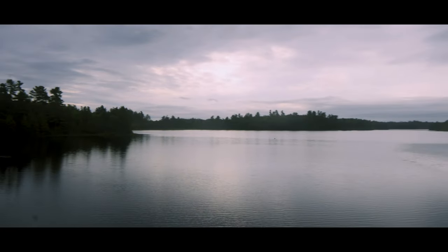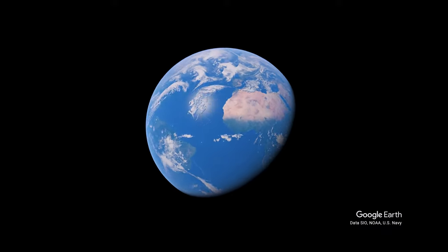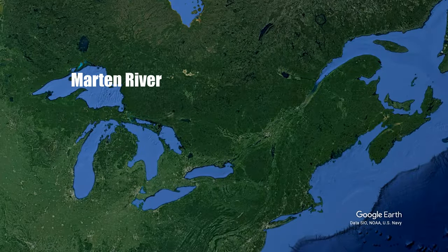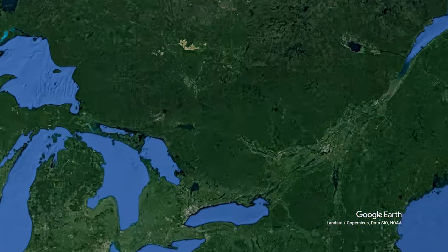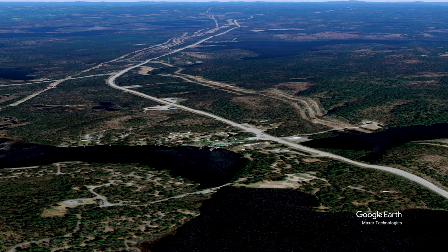Welcome to another video. Today we are at Martin River Provincial Park. Stick around until the end — that will exactly show you what there is to do on this campground and whether this is the park for you. Martin River Provincial Park is located just off Highway 11, about 40 minutes north of North Bay and 4 hours north of Toronto.